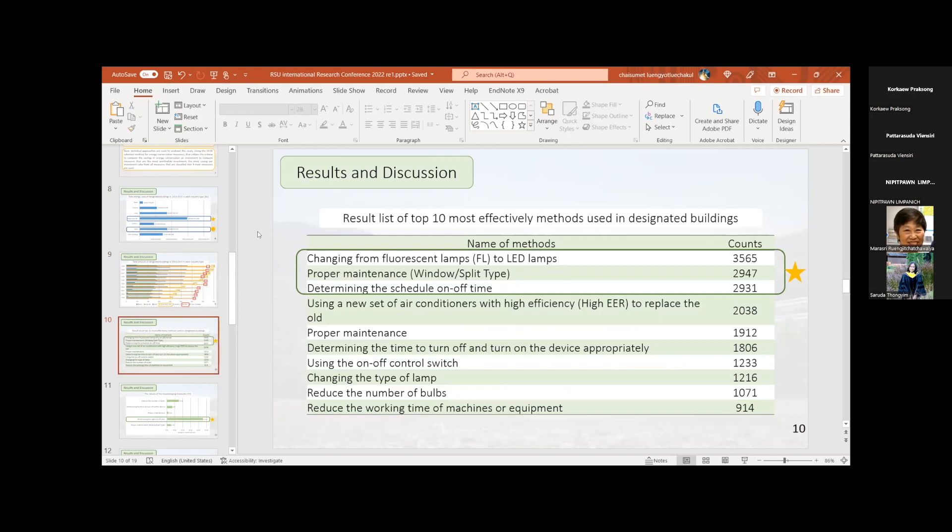What does the 'count' column mean in this table? It means the number of times these measures were used in the buildings. So 3,565 counts means this measure was used in that many buildings. And here, changing from fluorescent lamps to LED lamps would save a lot of energy — but what does 'changing the type of lamp' mean, and what is the difference between that and the first item?